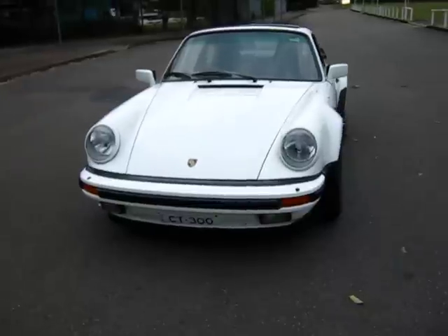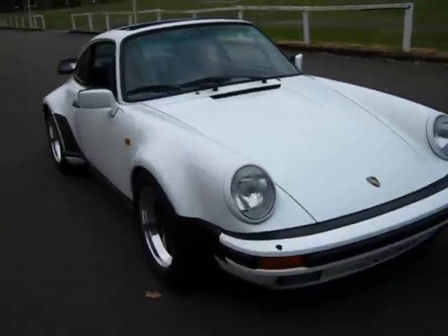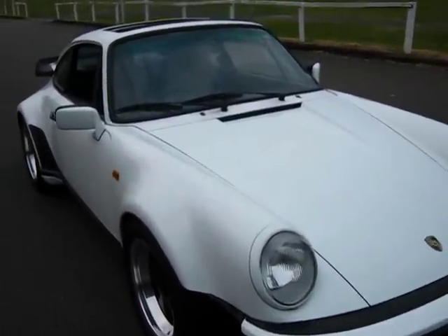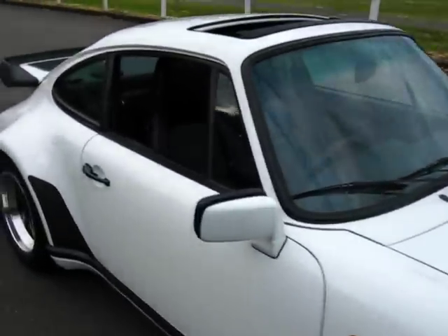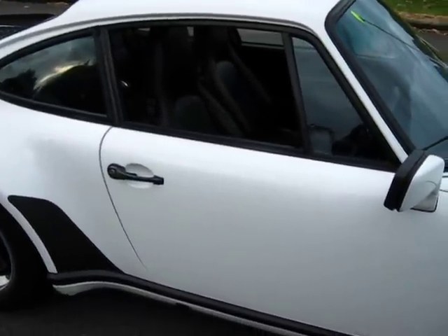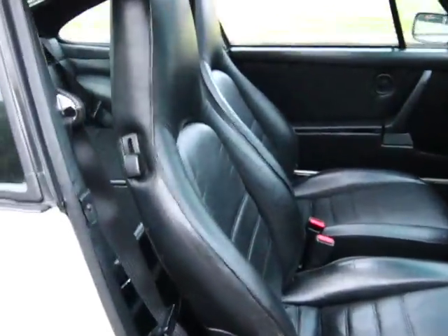A couple of things that differ from the 85 to the previous models: the aerial for the 85 model is in the front windscreen. And as you can see by the interior, the 85 model came out with very high bucket seats.